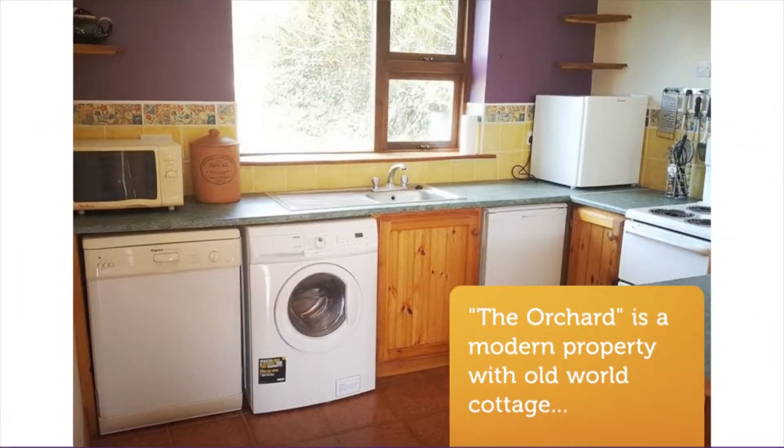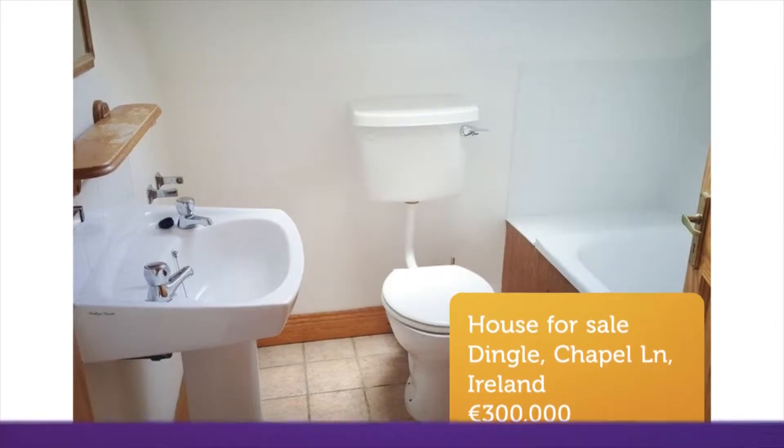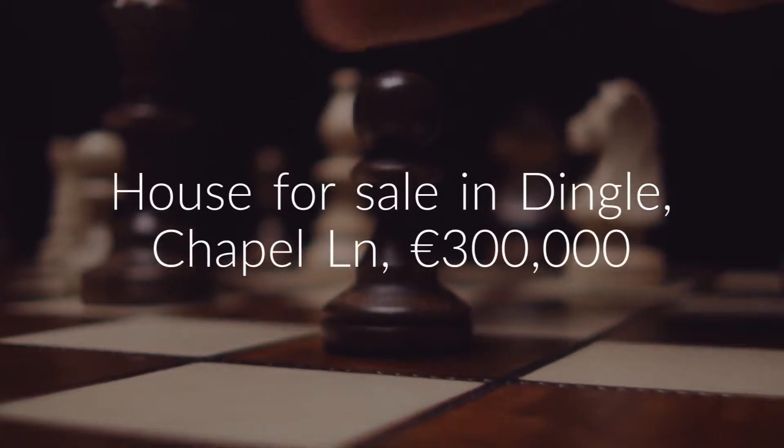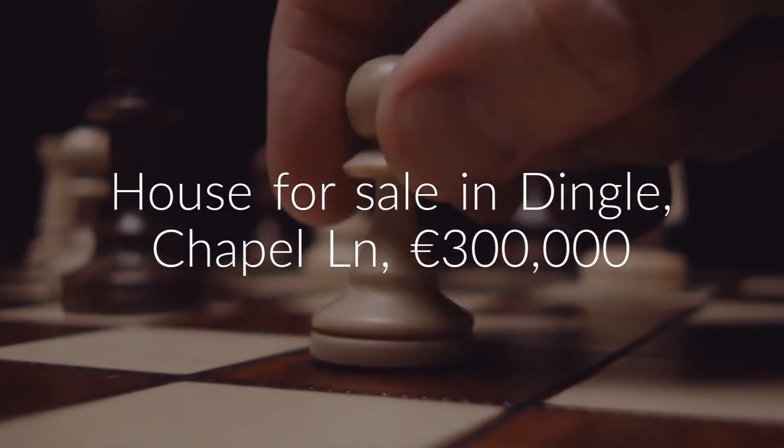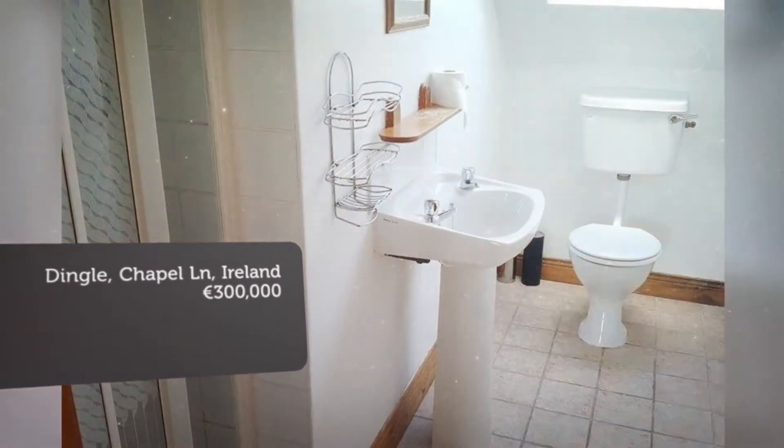The ground floor has an open-plan kitchen-come-dining room-come-living room with a homely open fireplace. The first floor has two bedrooms, with the master bedroom en suite. The main bathroom is also located on the first floor.